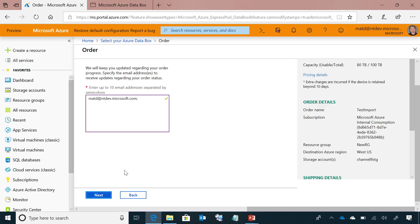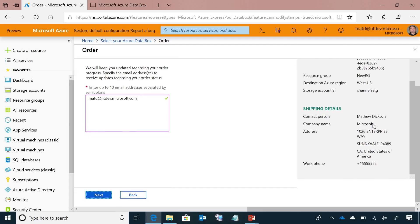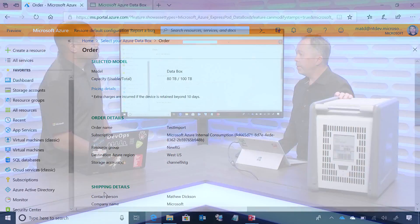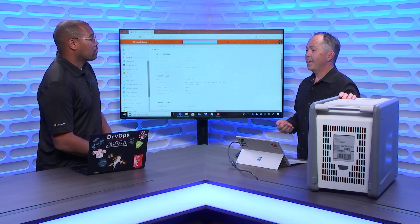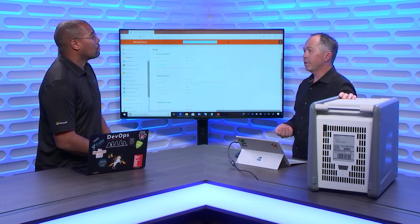From here it just goes through and does that order. What will happen is we'll prepare this device in our data center for you — it gets prepared with the right levels of encryption. It's a secure device when it's shipping — AES 256-bit encryption, encrypted with keys transmitted securely through the portal. So if someone gets it while it's in transit and powers it on, there's nothing they can do because the device is fully encrypted. That key is supplied through a separate secure channel.